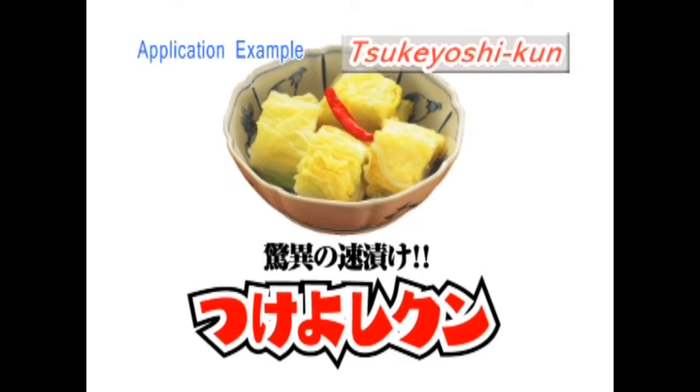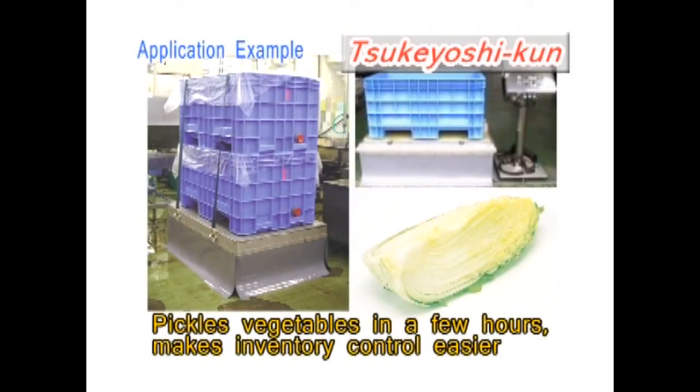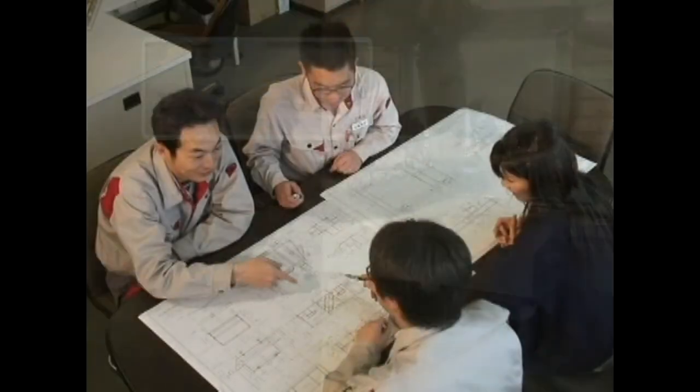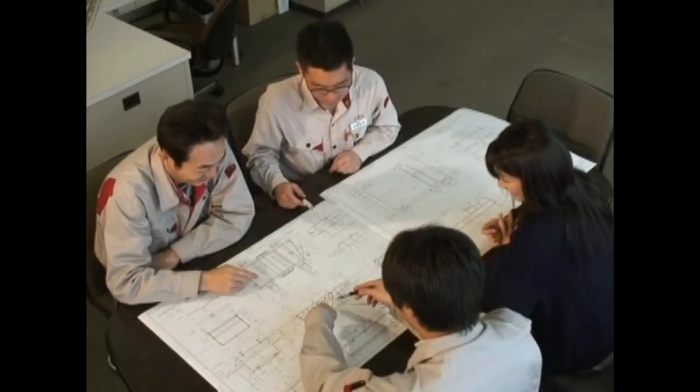Another unique application is its use in a vegetable pickling plant to increase the speed of pickling. In addition to our compact vibration table, which can be used for in-house earthquake resistance testing, we offer devices for a variety of uses.